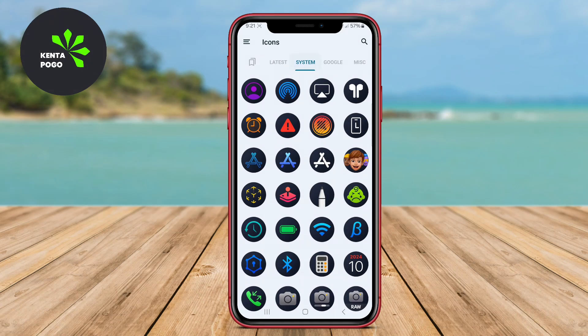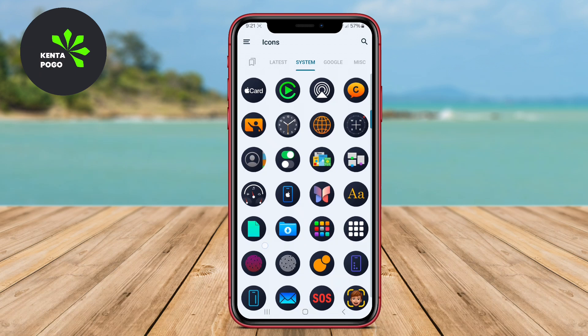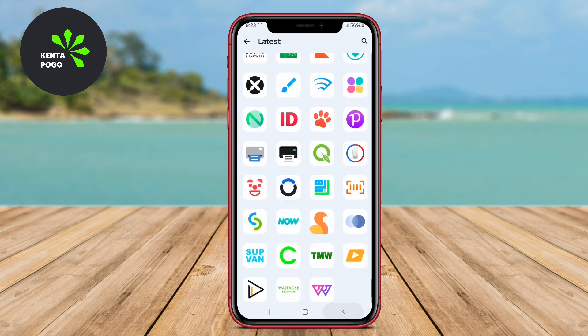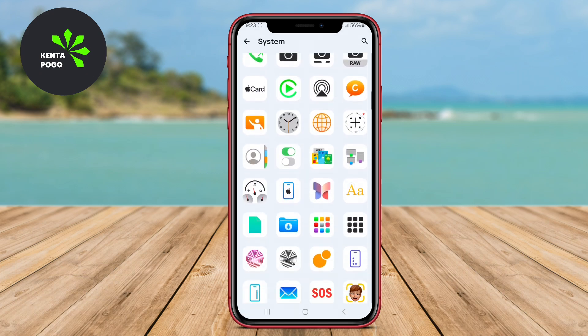In today's video, we're diving into the world of customization with the best iOS 18 icon packs available for Android devices. Each of these packs offers unique designs and features that will elevate your device's aesthetic. Let's get started.